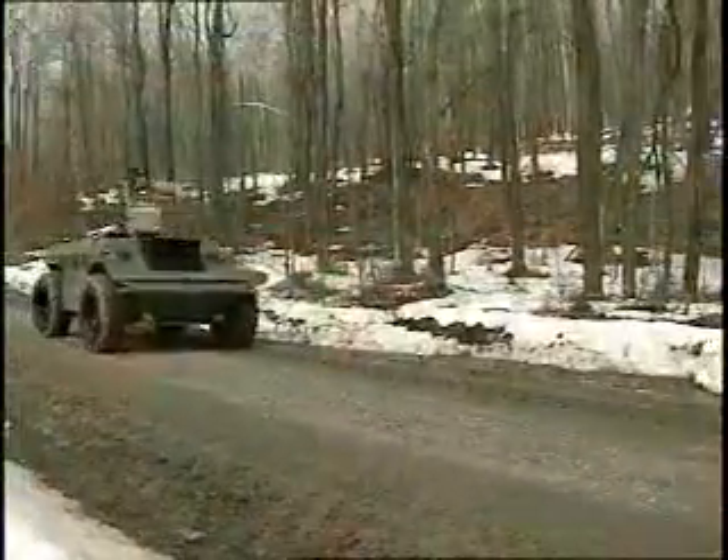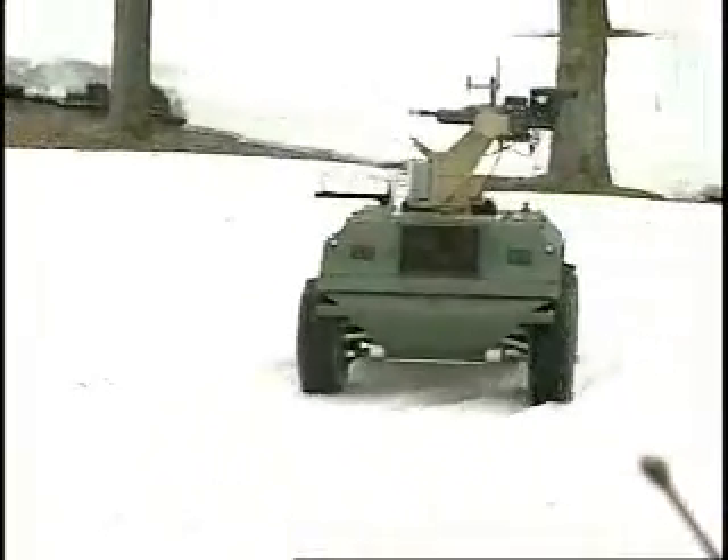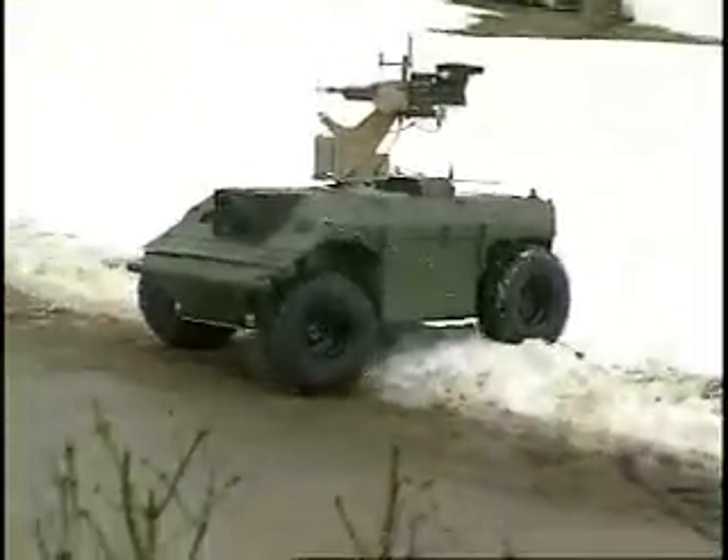The XUV is 125 inches long, 81 inches wide, and 78 inches high with the weapon and mount installed. It is powered by a Volkswagen turbo-diesel engine and is controlled by its own wireless system operable by one man.